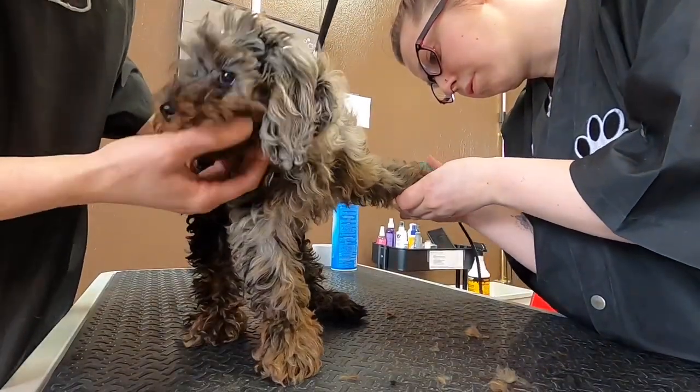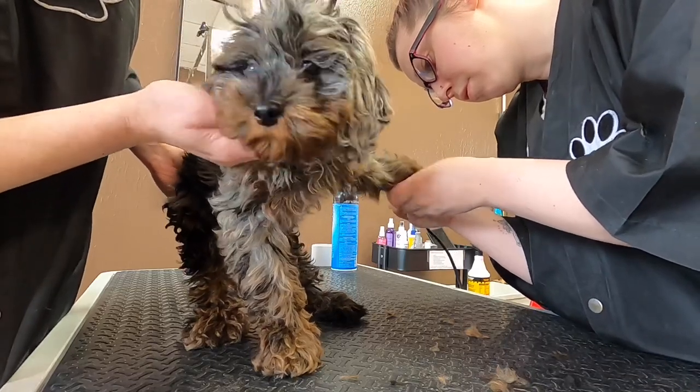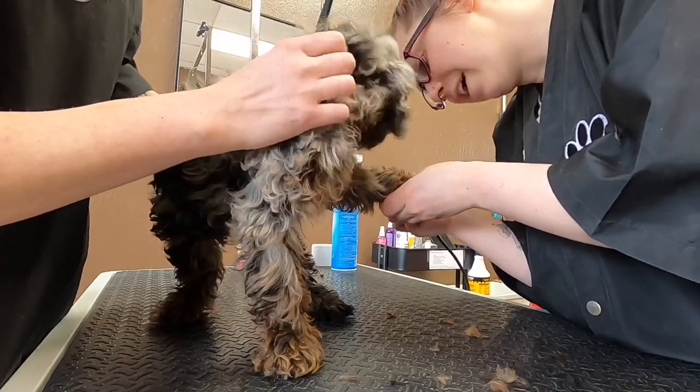Before her bath, we clipped all of her nails and shaved out her paw pads, and she's doing pretty good for this, but we don't want to push it, so we're not going to grind her nails today.